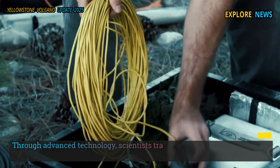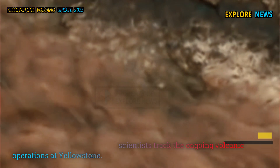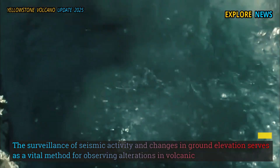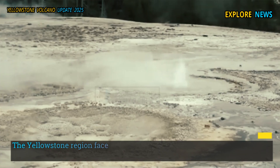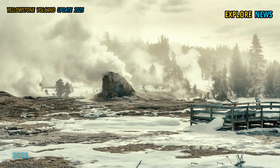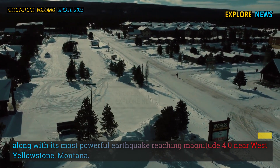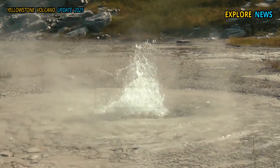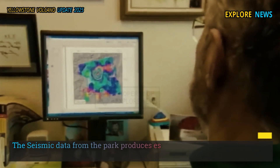Through advanced technology, scientists track the ongoing volcanic operations at Yellowstone. Surveillance of seismic activity and changes in ground elevation serves as a vital method for observing alterations in volcanic processes. The Yellowstone region faced over 2,300 earthquake occurrences throughout 2023, along with its most powerful earthquake reaching magnitude 4.0 near West Yellowstone, Montana.